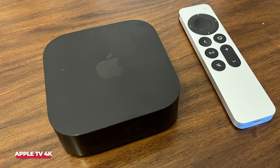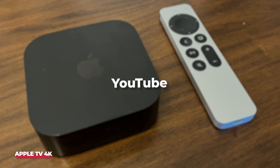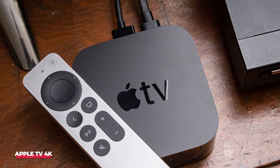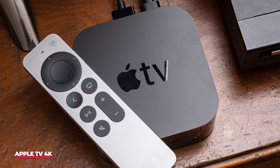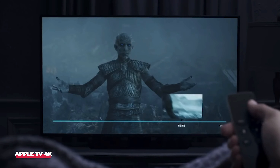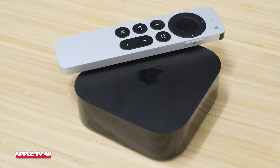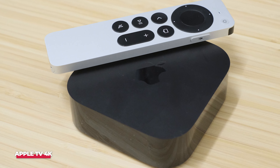In fact, it outperforms both the Fire TV Cube and the Roku Ultra in launching apps like Netflix, YouTube, Disney+, and Spotify. Another welcome addition is HDR10 Plus support, offering enhanced picture quality if your TV is compatible. The redesigned remote now charges via USB-C instead of Apple's Lightning, which is a much-needed update. For smart home users, there's also support for Thread, which is part of the new Matter standard, adding even more connectivity options.